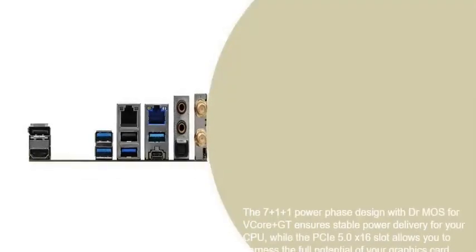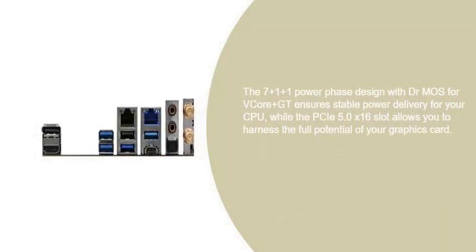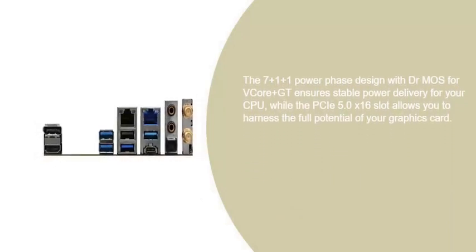That means you'll experience lightning-fast performance, whether you're gaming or tackling demanding tasks. The 7+1+1 Power Phase design with Dr. MOS for V-Core Plus GT ensures stable power delivery for your CPU, while the PCIe 5.0 x16 slot allows you to harness the full potential of your graphics card.